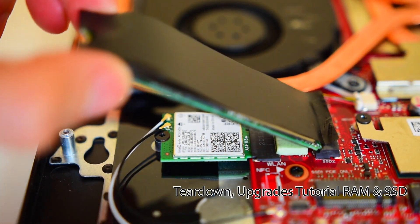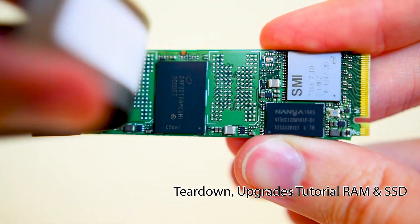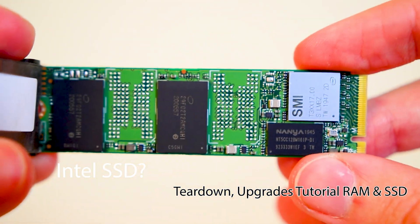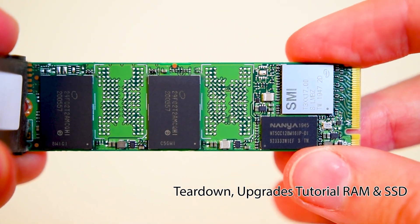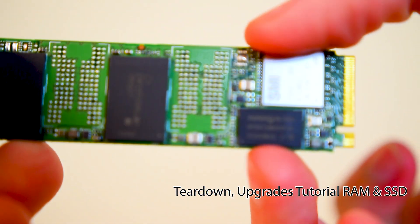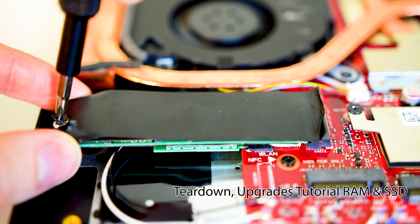I was really interested in knowing what type of SSD they use in this stock machine. I see here it says SMI and NANYA modules — not sure if I have ever used these products before, until now. Installing the module is the same way, inverse of how we took it off: insert diagonally, position, then apply the screw.